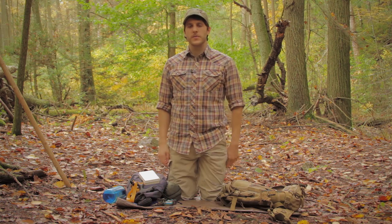Remember to like, subscribe, and share on YouTube. Go check out blackoutdoors.com. This is Crick signing out with Black Owl Outdoors — later, turtles.